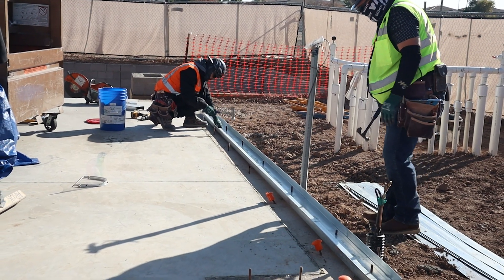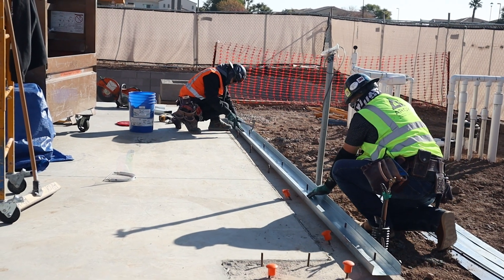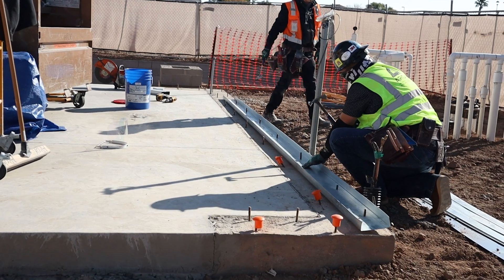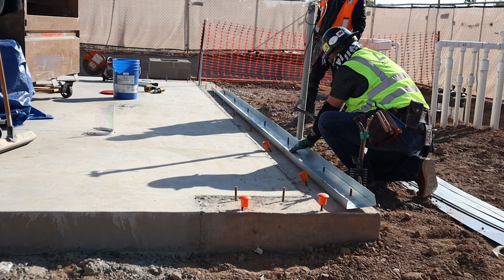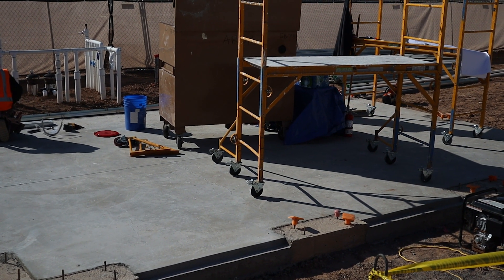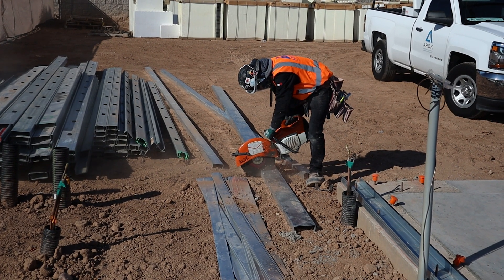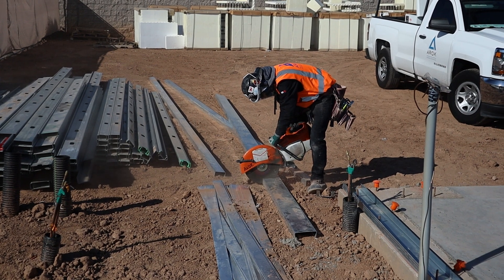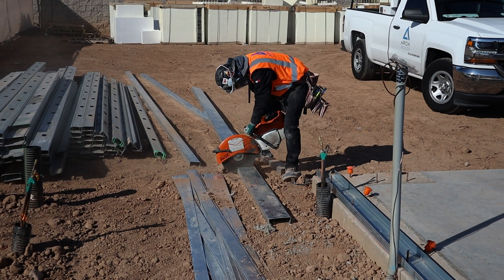Why cold metal framing? Wood framing has been the go-to for decades, but what if there was a stronger, straighter, and fire-resistant alternative? Enter cold metal framing. Whether you're working on a commercial build, a multi-family project, or even a high-end residential home, cold formed steel framing offers precision, durability, and long-term cost savings. But is it the right choice for you? Let's break it down.